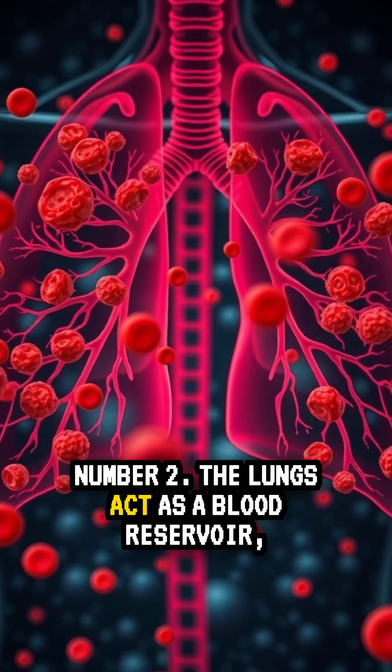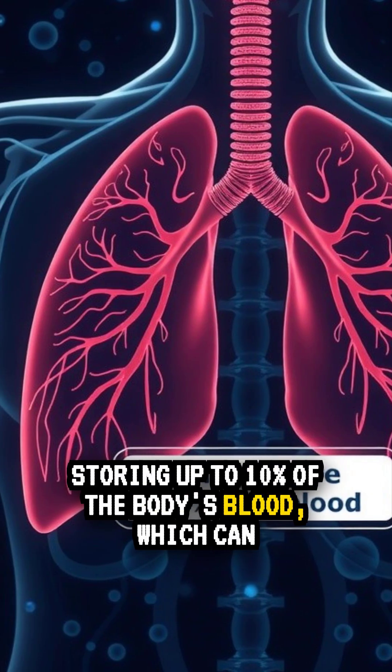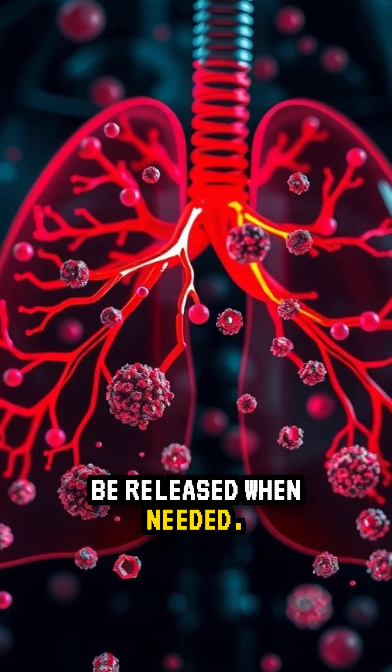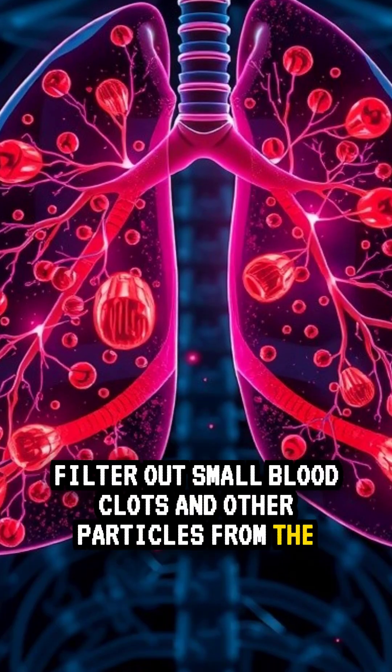Fact 2: The lungs act as a blood reservoir, storing up to 10% of the body's blood, which can be released when needed. They are also able to filter out small blood clots and other particles from the blood.